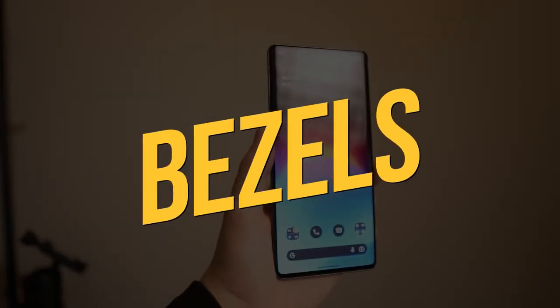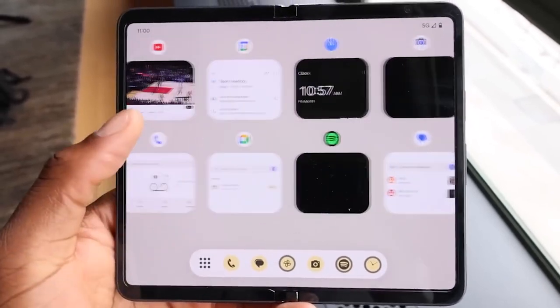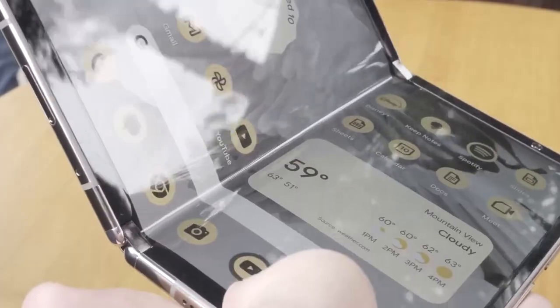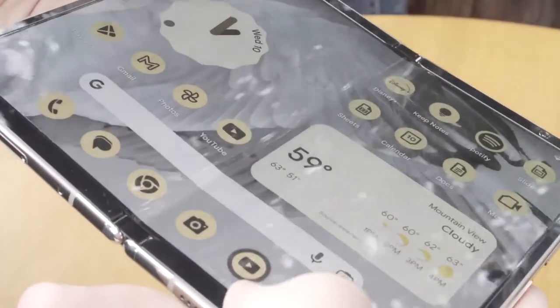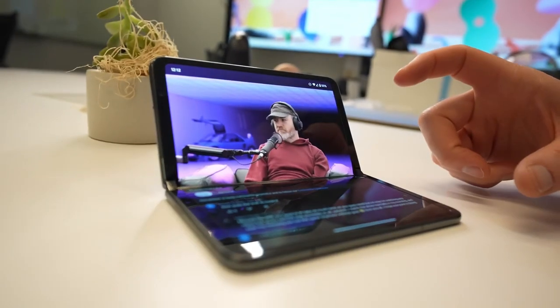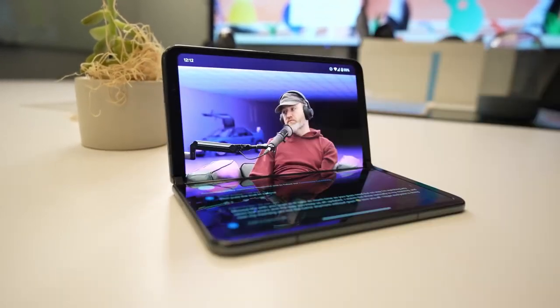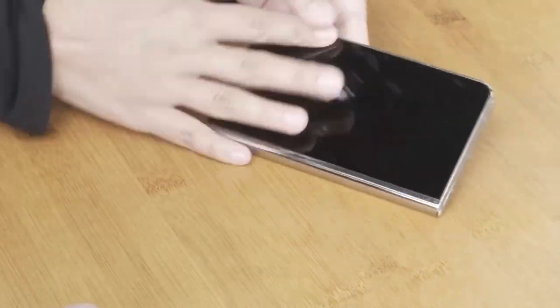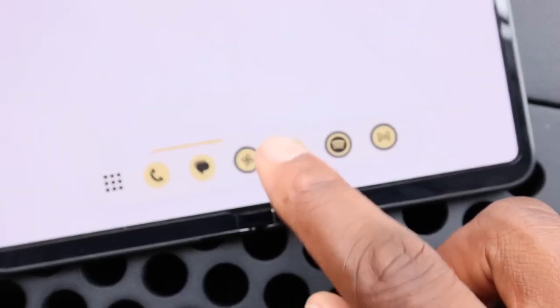Bezels. In the realm of foldable displays, one of the most intriguing challenges is eliminating the unsightly crease that disrupts the visual experience. While we can appreciate Google's efforts, the Pixel Fold doesn't quite crack the code on this front. The middle of the display is marked by a noticeable crease, reminding us that we're interacting with a foldable device. It's a detail we can forgive, but one can't help but yearn for a solution that would truly elevate the foldable experience to the next level.